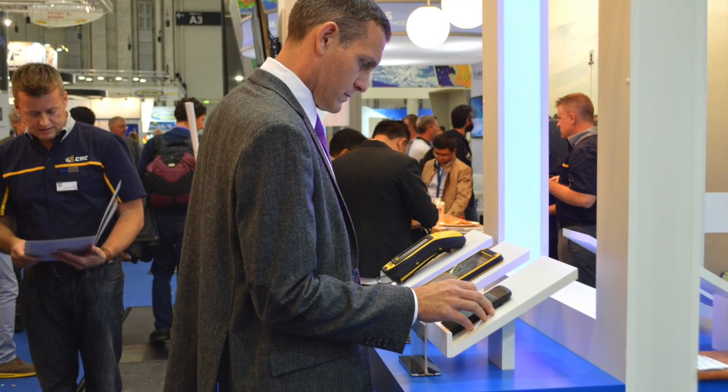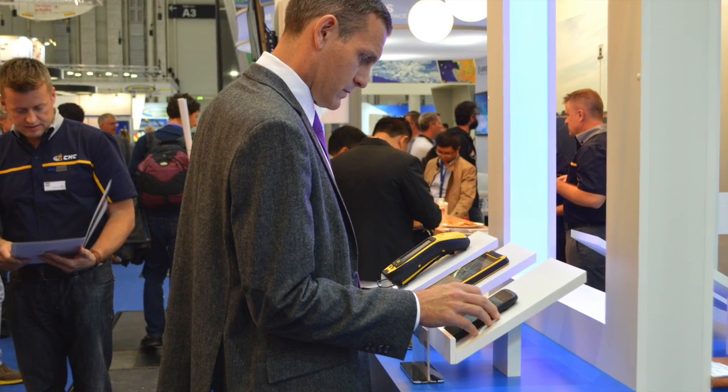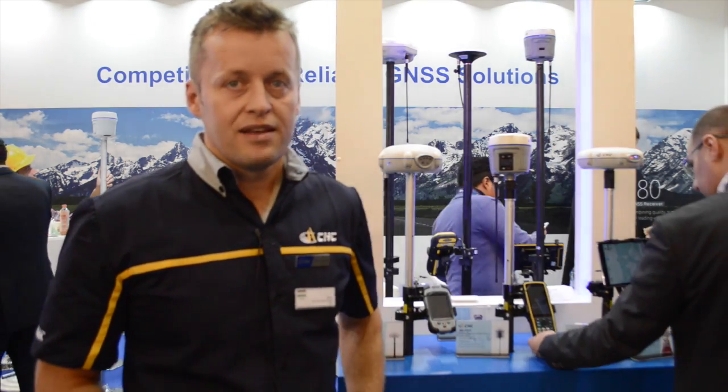This office was basically established as a service office, but from Budapest we are also shipping goods to our European partners who prefer this option instead of ordering directly from Shanghai, where our headquarters is located.